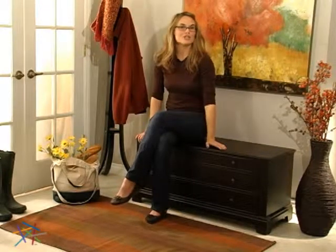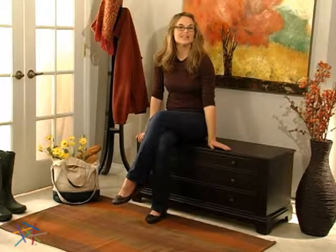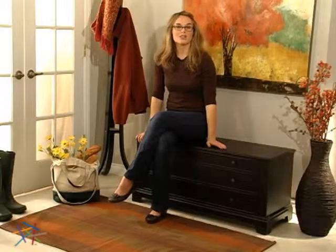Hi, I'm Aspen with Hayneedle and this is the Powell Traditional Cedar Chest. This Hayneedle exclusive combines a stately design with the sweet scent of cedar to create a storage option that is guaranteed to impress.